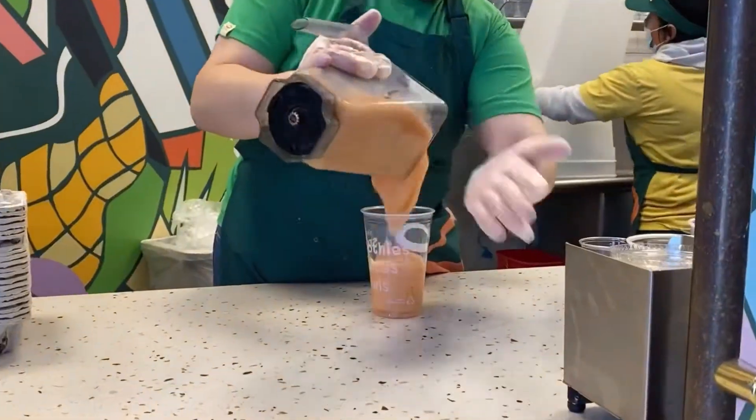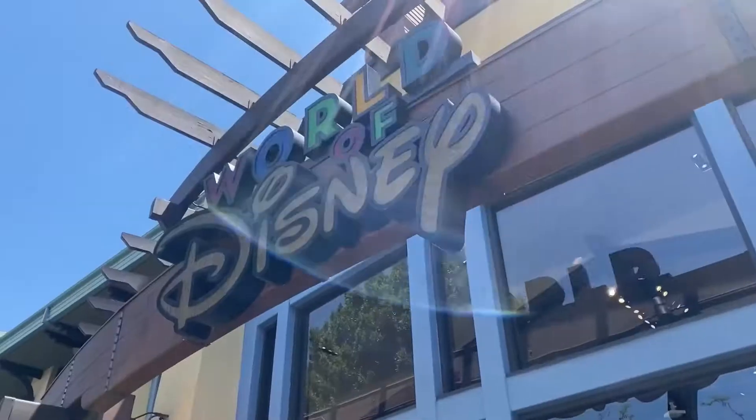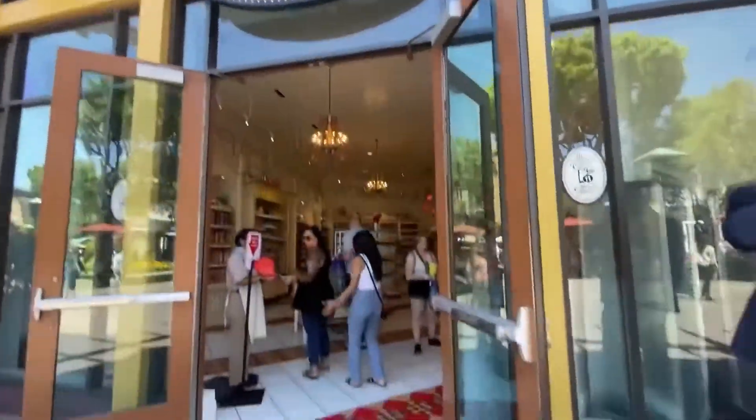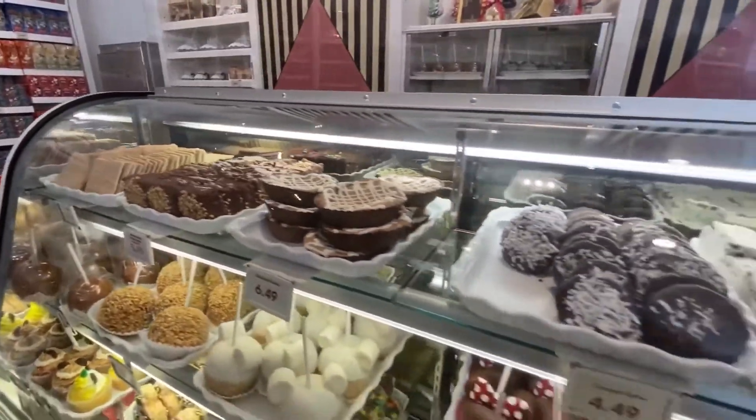Then we headed to Jamba, and if you don't know this already, smoothies and drinks are like my favorite thing ever. So we grabbed a Jamba, and then we went to Disney World and got some fun little treats there. We just kind of walked around and walked by this bakery — it was so cute and so cool.